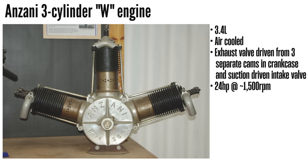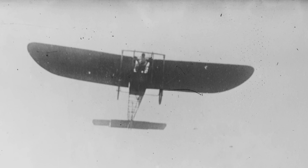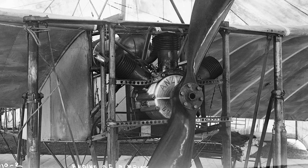Another example was the Anzani three-cylinder W or fan engine, the one that was later used in the first English Channel Crossing in 1909, powering the Bleriot 11, producing around 24 horsepower from a 3.4-liter displacement.